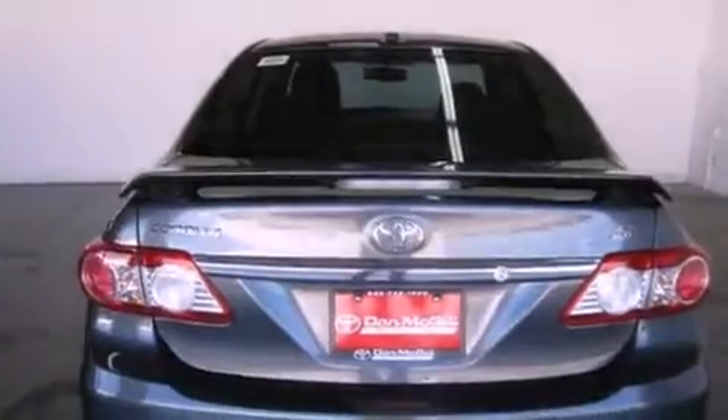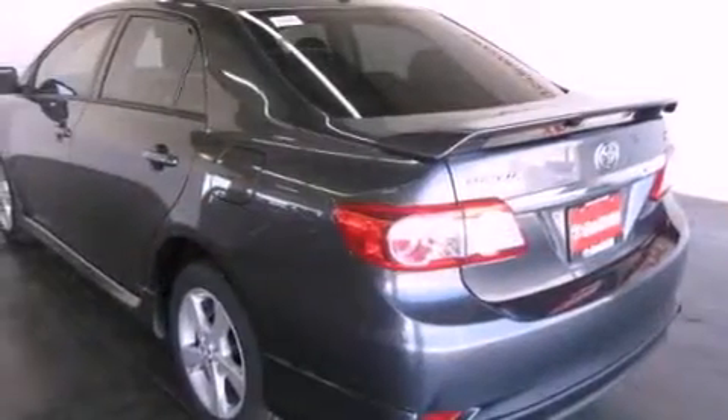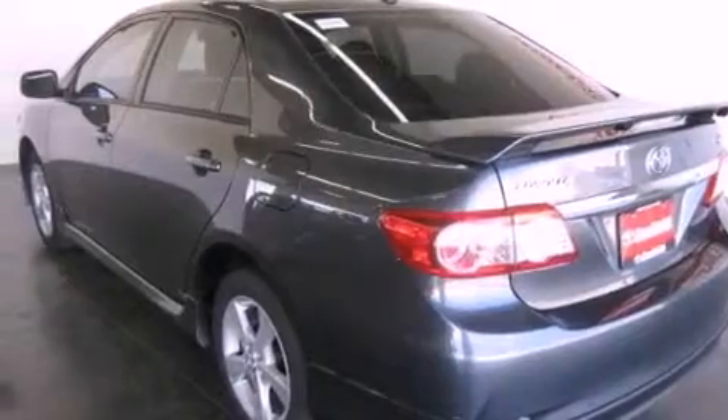Features include air conditioning, cruise control, heated side view mirrors, a CD player, and fog lamps.